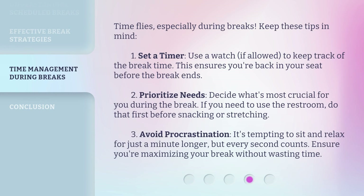Time flies, especially during breaks. Keep these tips in mind. First, set a timer — use a watch, if allowed, to keep track of the break time; this ensures you're back in your seat before the break ends. Second, prioritize needs — decide what's most crucial for you during the break; if you need to use the restroom, do that first before snacking or stretching. Third, avoid procrastination — it's tempting to sit and relax for just a minute longer, but every second counts. Ensure you're maximizing your break without wasting time.